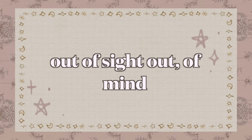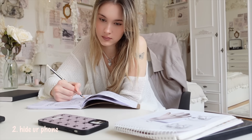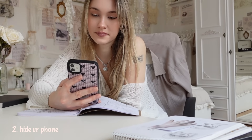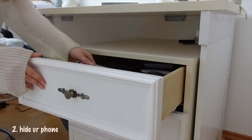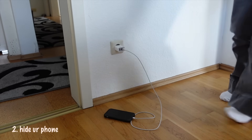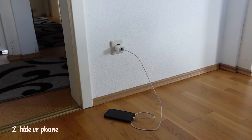Out of sight, out of mind. How many times did you mindlessly grab your phone just because it was laying next to you? So put it in another room, hide it in a drawer, or only charge it in the living room. By simply removing it from your space, you'll be less tempted to check it.